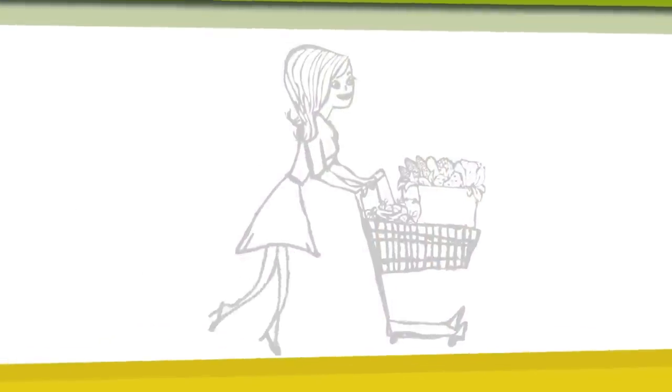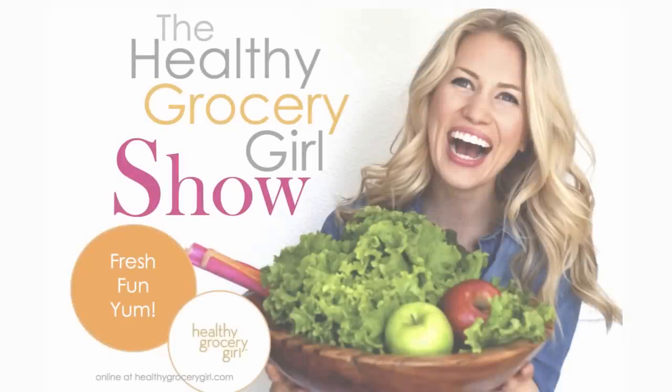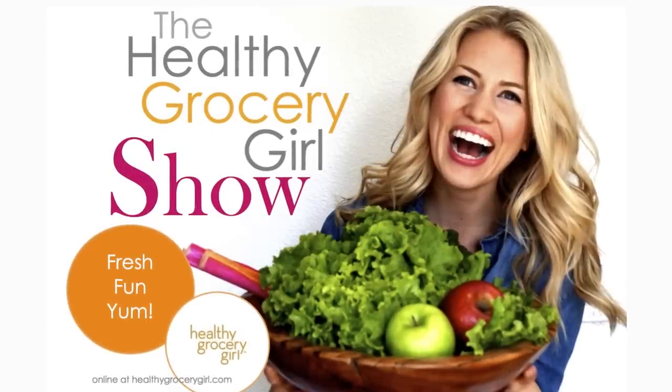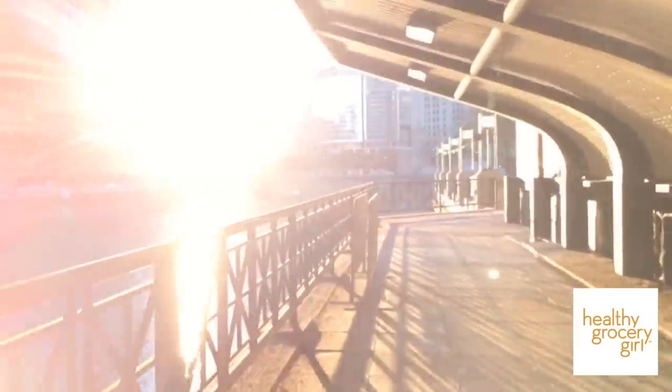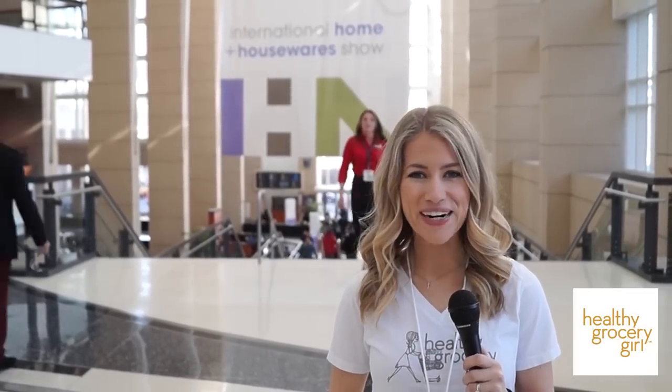Hey everyone, it's Megan Roosevelt, your Healthy Grocery Girl and registered dietitian, and you're watching the Healthy Grocery Girl Show. I am in Chicago at the International Home and Houseware Show. I am here to discover and explore what is new and cool for kitchen gadgets, kitchen accessories, cookware, bakeware, and more. I can't wait to go explore and discover and share with you guys what I find.